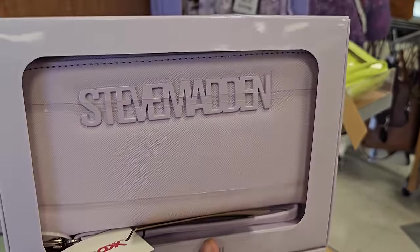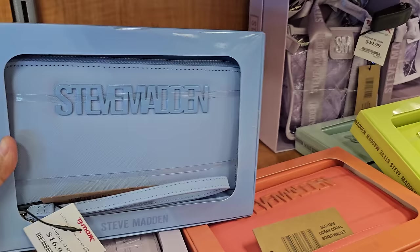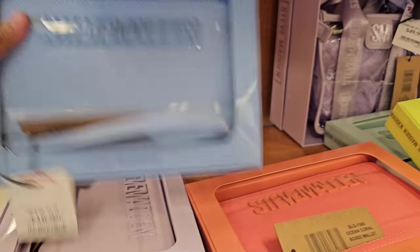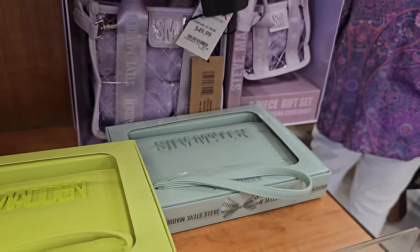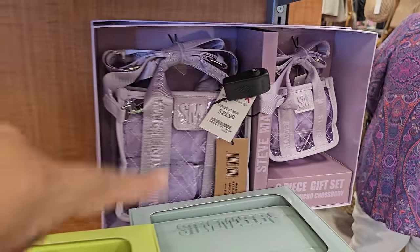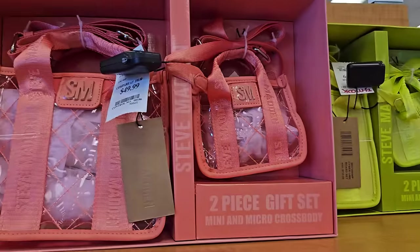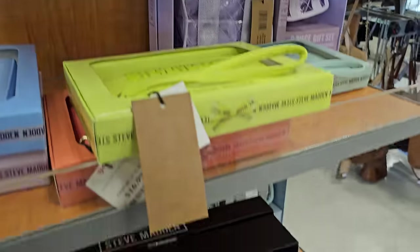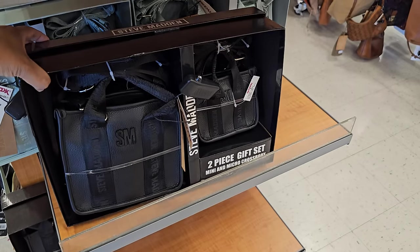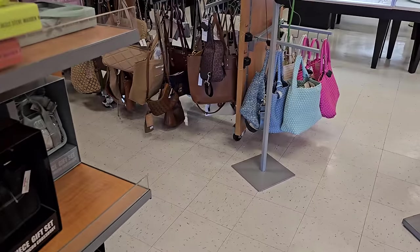I'm pretty sure we're gonna see a lot of gift box ideas for Mother's Day. This Steve Madden is $17 right here. I really love this color — $17 as well. They have the orange, the lime green, like the mint — $50 in the back. Some are clear and some are not. Here is the black version — they're all the same price, $50.